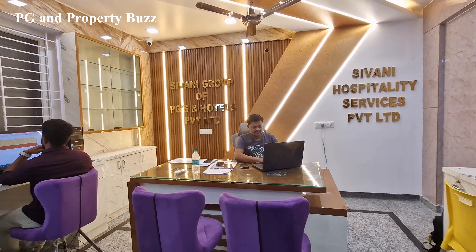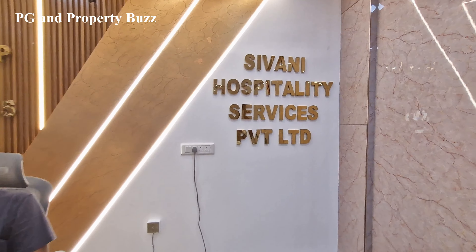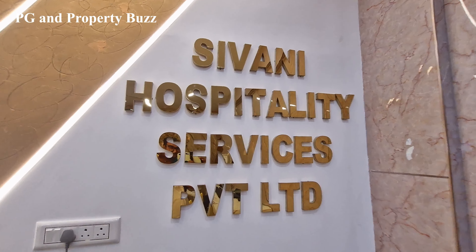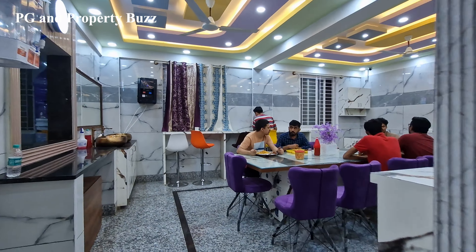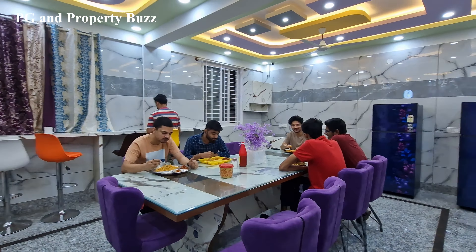Here is the owner. Hi sir, how are you? This is Shivani Hospitality Services Private Limited. Here is a dining area, as you can see — a proper dining space.